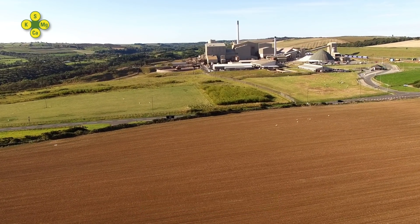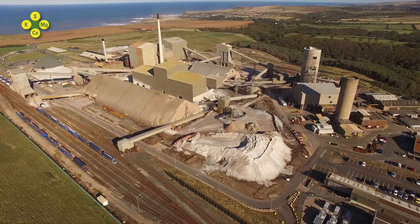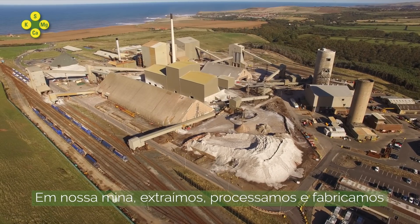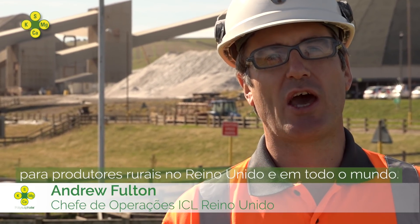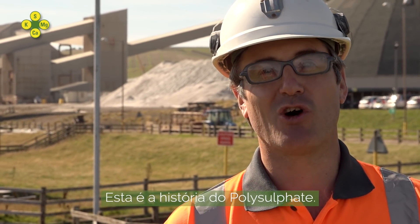This is ICL Bowlby. We are the first and only polyhalite operation in the world. At our mine, we mine, process and manufacture products of polysulfate. We provide this unique natural fertiliser to farmers here in the UK and all over the world. This is the Polysulfate Story.